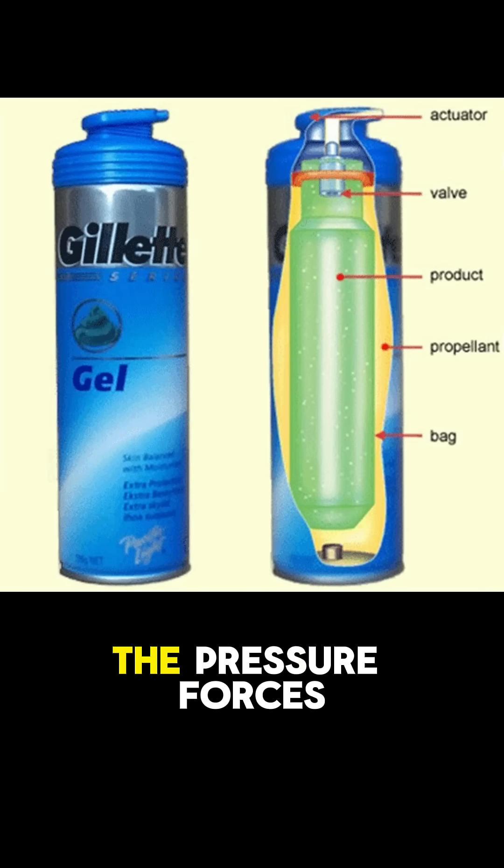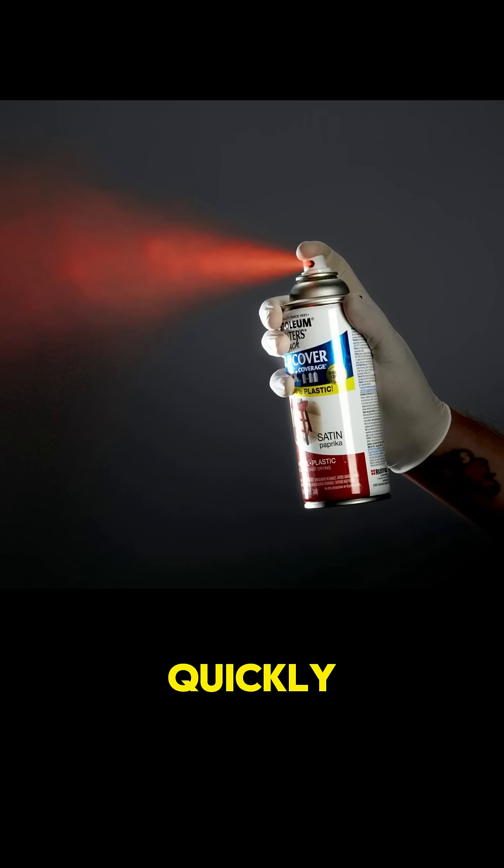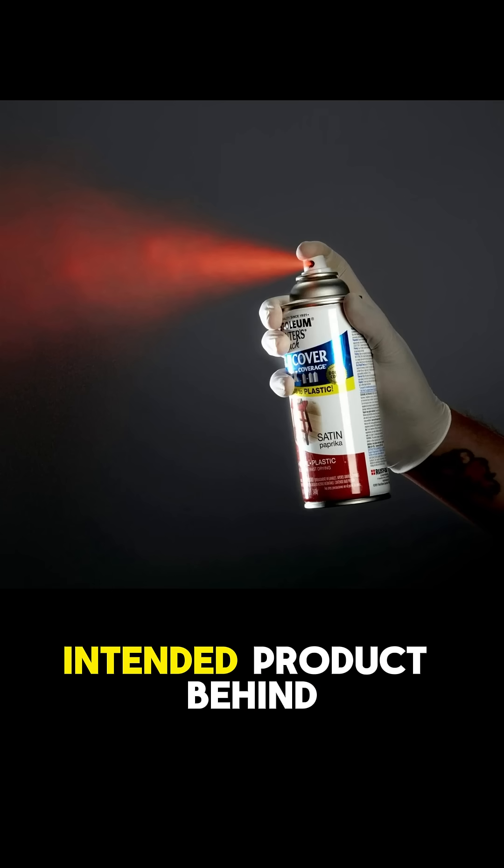When you press the nozzle, the pressure forces the liquid up through a dip tube and out of the valve, where it turns into a fine spray. The propellant evaporates quickly, leaving only the intended product behind.